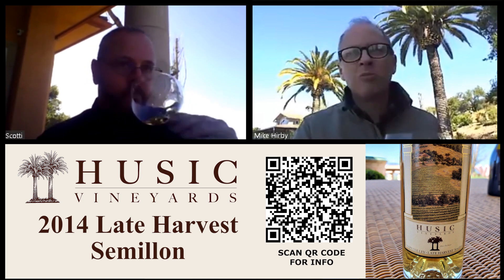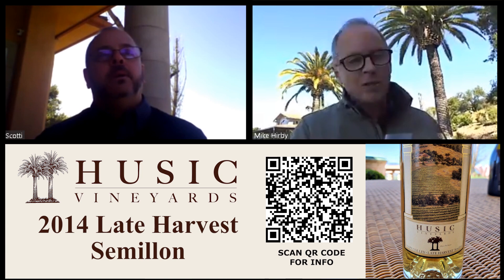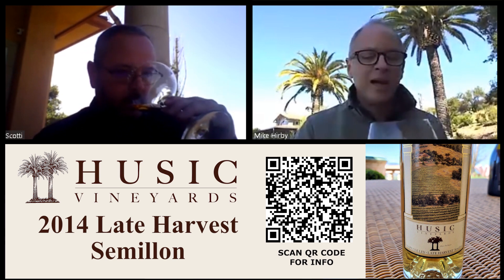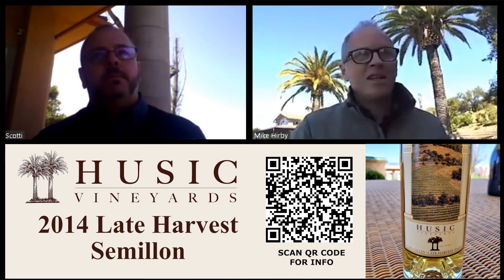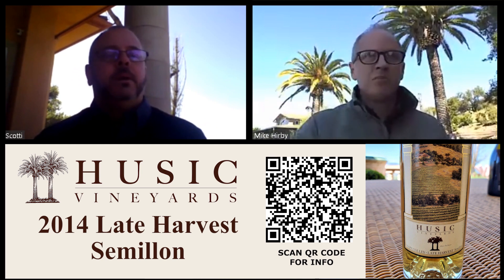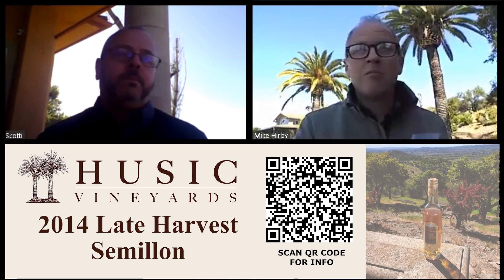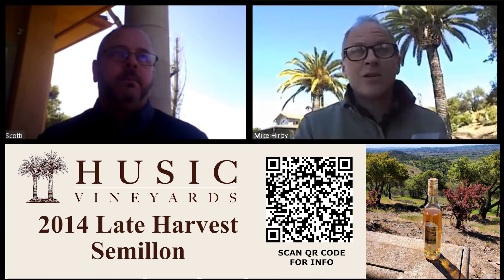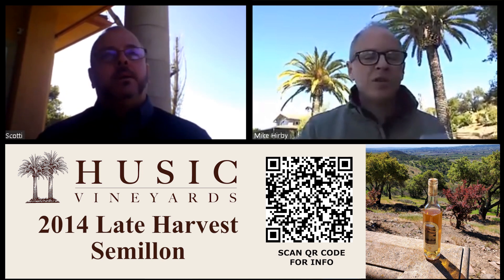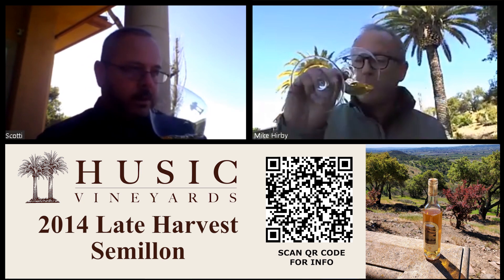The botrytis happens naturally in the vineyard — it's a really special place. It sits below a Douglas fir forest, and there's a little natural humidity coming out of that forest that really promotes the noble rot. We actually work with the site to pick two or three times, always making sure we're only picking the botrytis-affected clusters rather than picking an entire block at once. It's a lot of work, very expensive. The pickers have to use a lot of skill and judgment, and it takes a lot of the winemaker's vigilance to make sure we're only picking the fruit at the exact level of sugar we want.